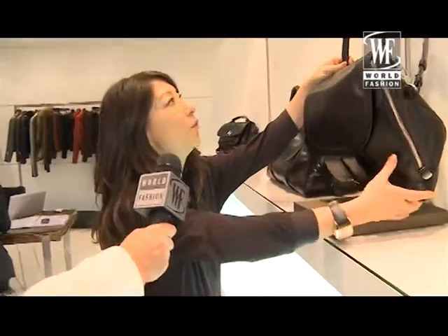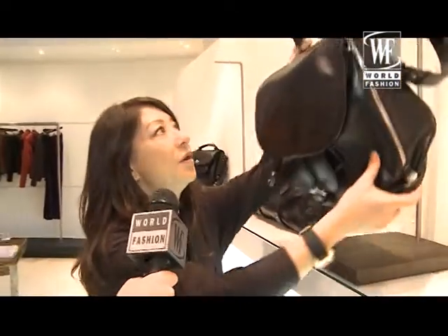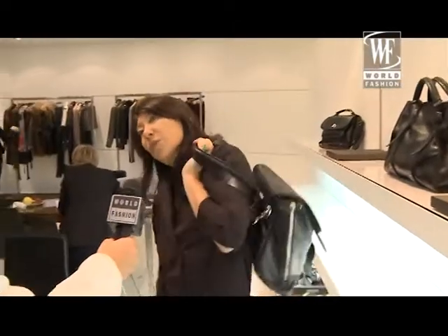This bag is very nice also because you can wear it in a very nice way. You can just put it like that, so it's a more cool attitude.